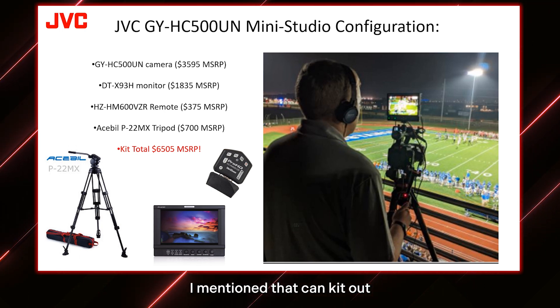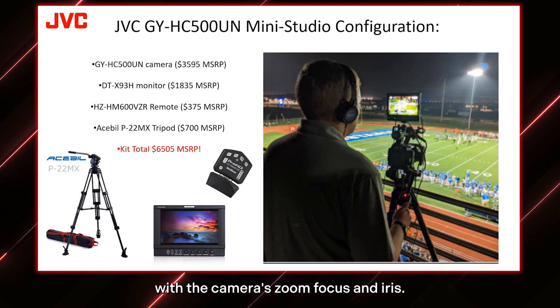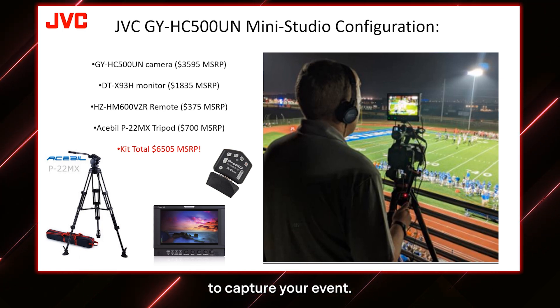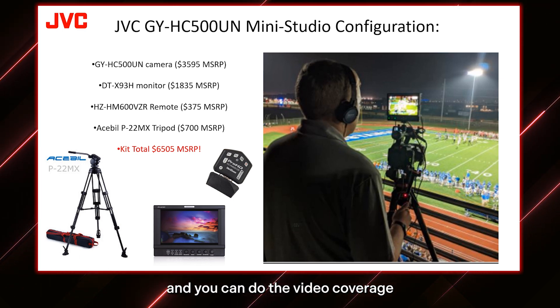Here are some of the accessories that can kit out your camera. We have a really nice 9-inch monitor, a verizoom made specifically for the camera that allows you to connect with the camera's zoom, focus, and iris, and a nice tripod — all in the $6,000 range. Many people will use this solo. If you don't need a multi-camera system for an event, maybe you're traveling, you can use one camera to capture your event. Because the camera can stream, you can stream directly from the camera and basically be a one-man or one-woman band — just one camera, one person, doing video coverage and streaming.